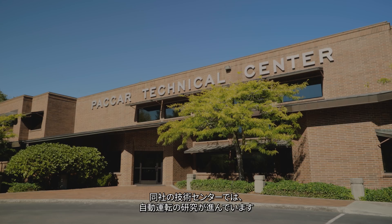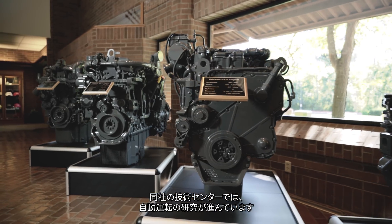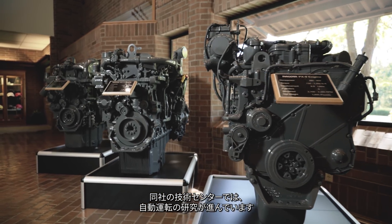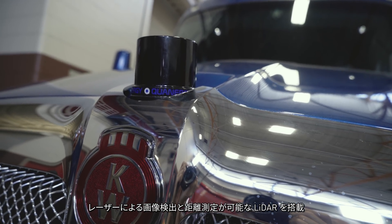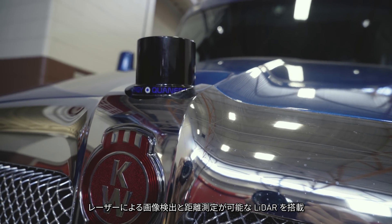At the PACCAR Tech Center in Washington State, the potential of autonomy is becoming a reality. In order to create an autonomous vehicle, we need to be able to perceive our environment, and this requires a lot of sensors. What we've done with this truck is we've added LiDAR, which is a laser imaging system that gives us range detection.